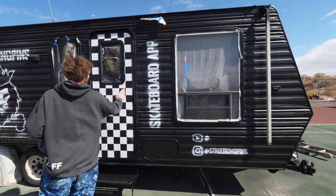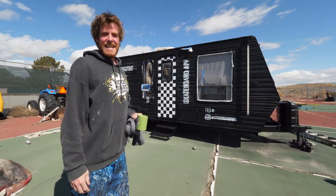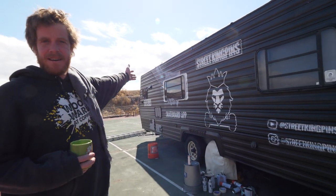All the lines may need to be cleaned up on this side still. Dude, that is so legit. We're coming to your city, we're going to skate it. But here it is — Street Kingpins as a camper. It's for all of us, all of us skaters.